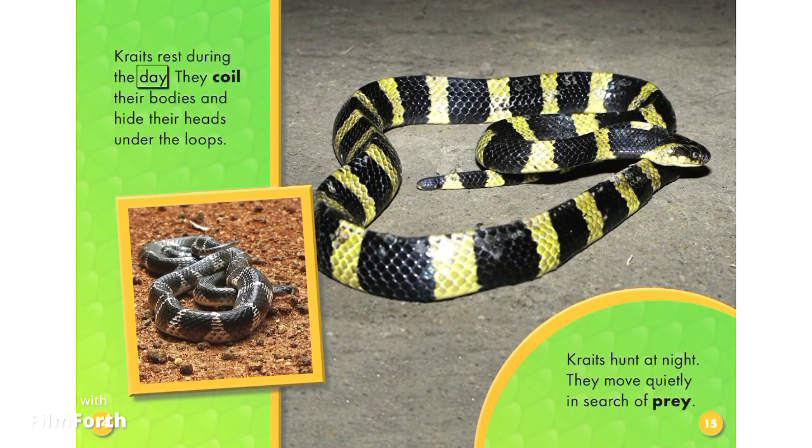Kraits rest during the day. They coil their bodies and hide their heads under the loops. Kraits hunt at night. They move quietly in search of prey.